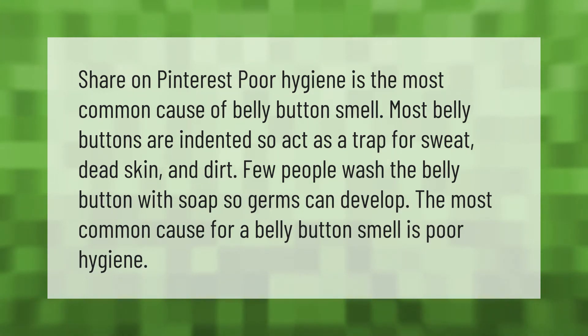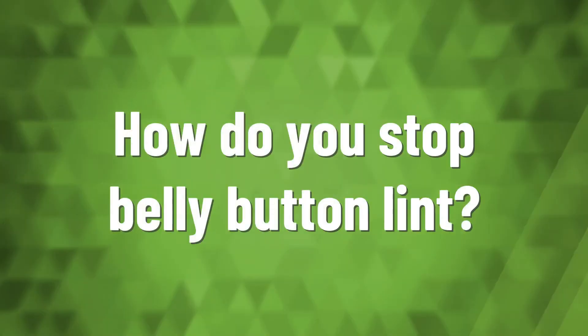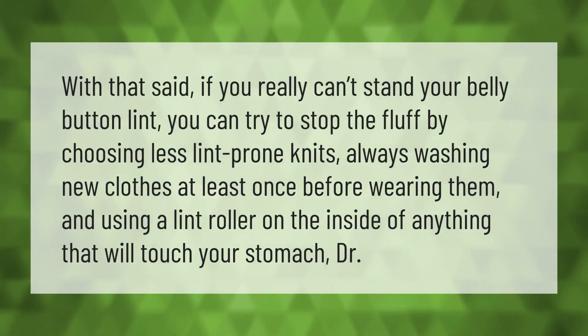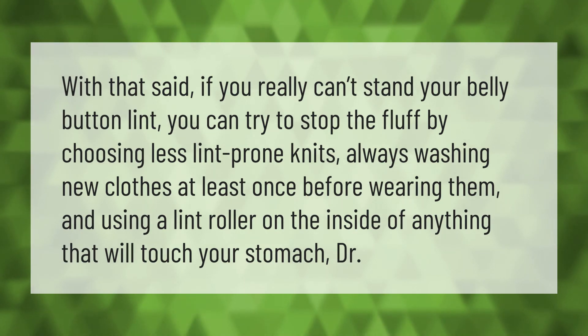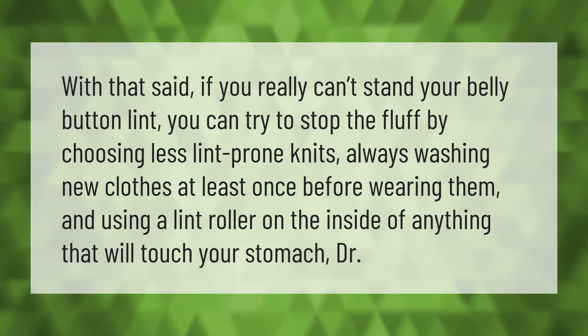If you really can't stand your belly button lint, you can try to stop the fluff by choosing less lint-prone knits, always washing new clothes at least once before wearing them, and using a lint roller on the inside of anything that will touch your stomach.